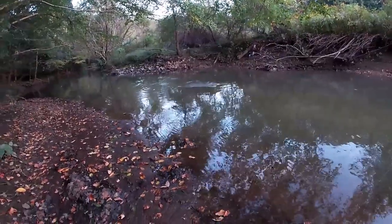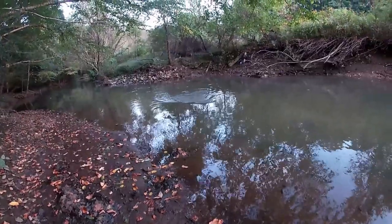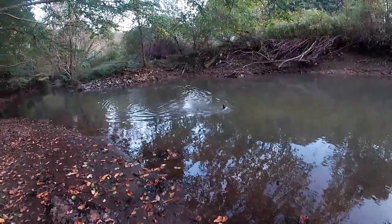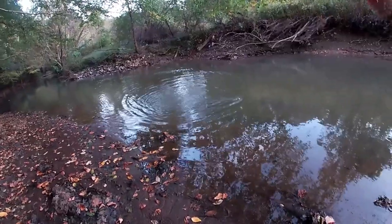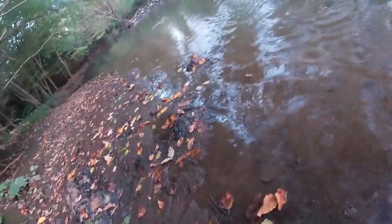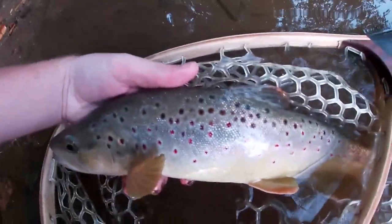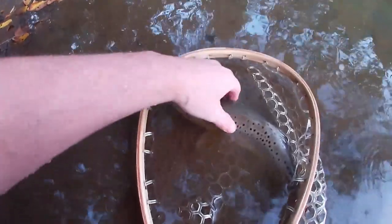I just got to the stream here, didn't even do an intro yet — this water was just looking good, so I started tossing streamers right away. Probably about 10 casts in, I already got a brown here — pretty good size one. All right, we're going to get a release on this guy.